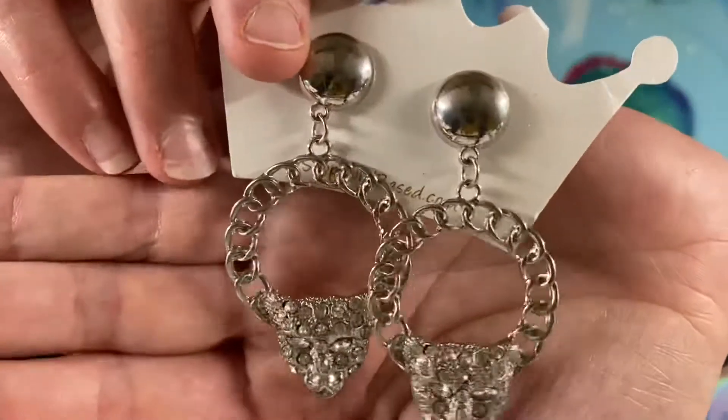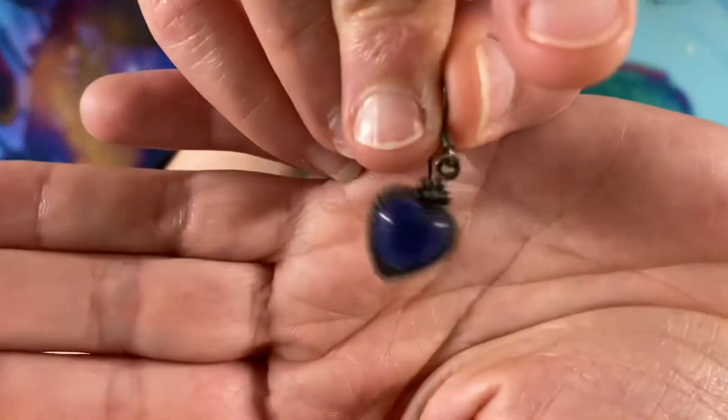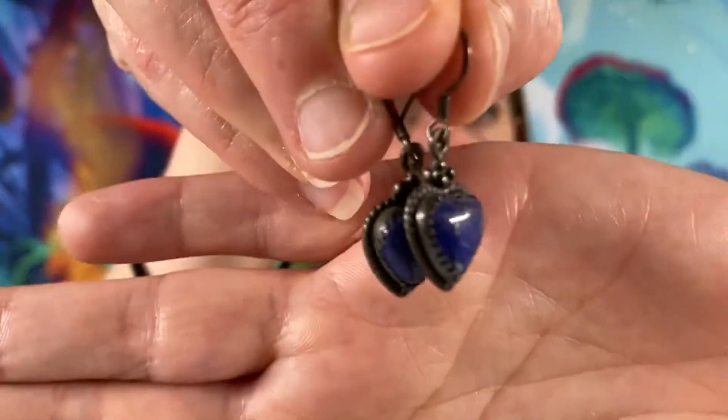Here we have some blingy blingy cat earrings. These ones are $2. Here we have a Southwest sterling and lapis heart earring set. This set will be $14 for the two.